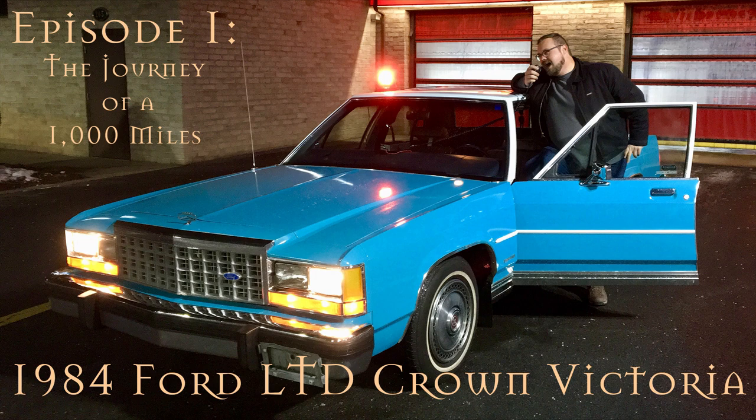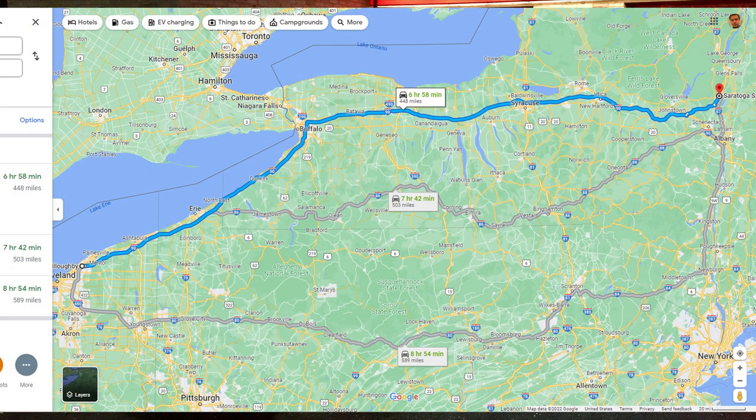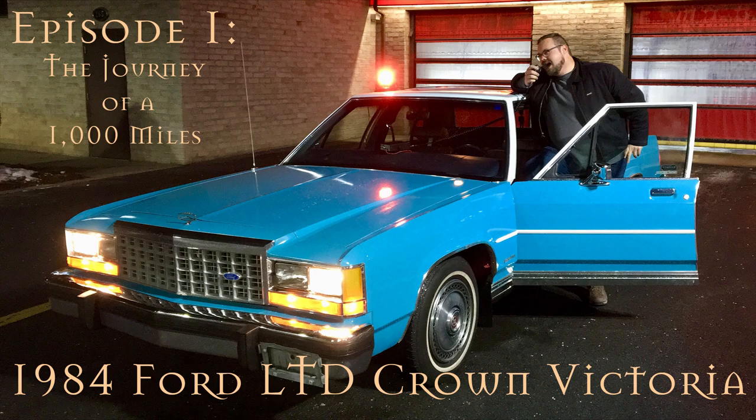I took the car to a nearby Midas and had some work done — new battery, brakes, those kinds of things — and drove the car to upstate New York. We had a wonderful time washing and cleaning it, and that's where the title card for this series comes from, right after its first wash. It sure did look beautiful and I was happy with it.